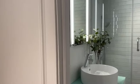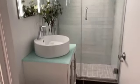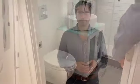Now I want to show you the bathroom on this level, which is a full bathroom. And now we'll take you upstairs.